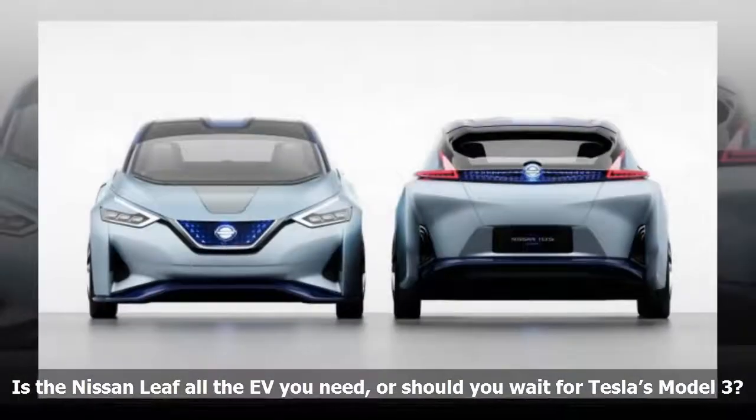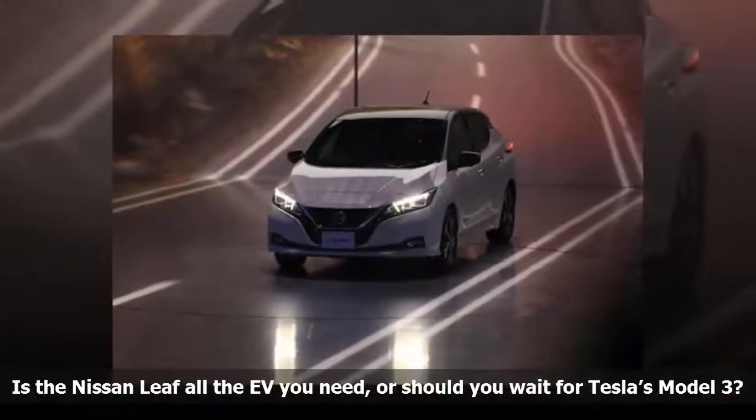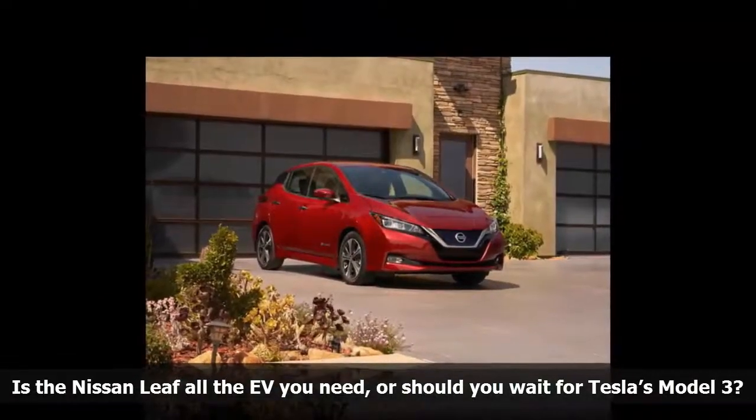One of its close rivals is the Tesla Model 3, the brand's much-ballyhooed mass-market model. The Leaf and the Model 3 are a lot alike in some ways, and polar opposites in others. We break down the differences and the similarities.